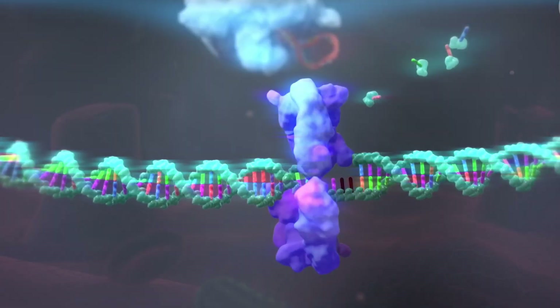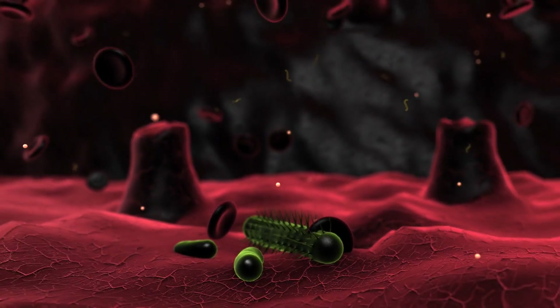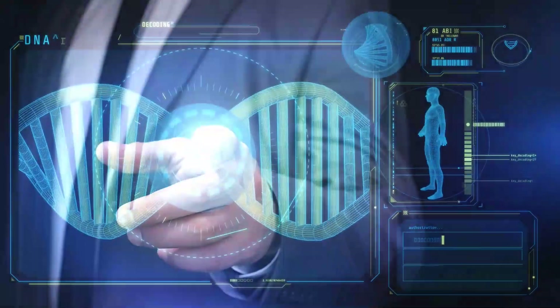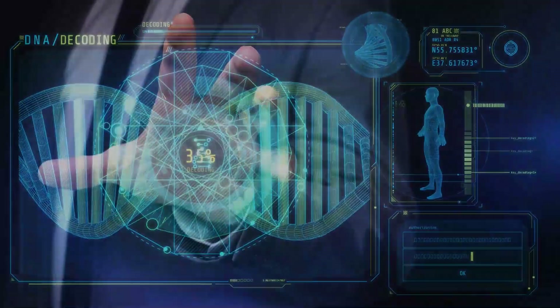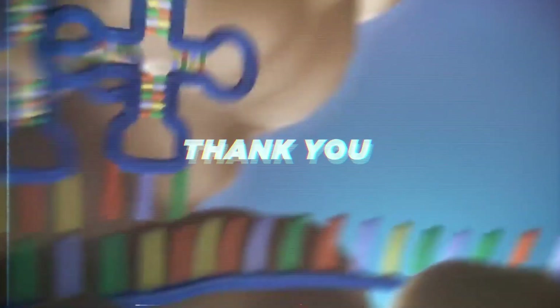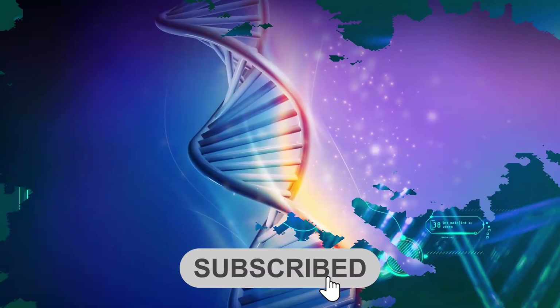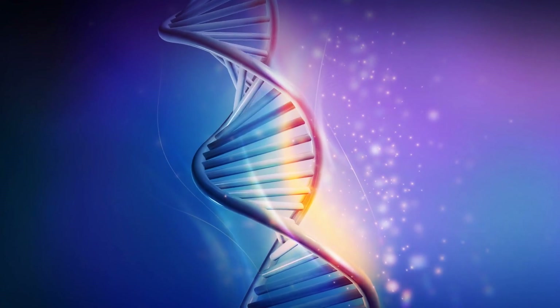And there you have it, folks — a glimpse into the astonishing world of CRISPR-Cas9 and its incredible potential. From its humble bacterial beginnings to its role in rewriting the future of medicine and beyond, the gene editing revolution is well underway. Thank you for joining me in this exploration. If you found this video informative, don't forget to give it a thumbs up and subscribe to our channel for more cutting-edge content. And as always, stay curious.